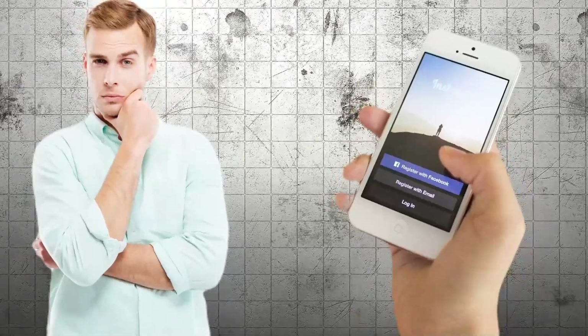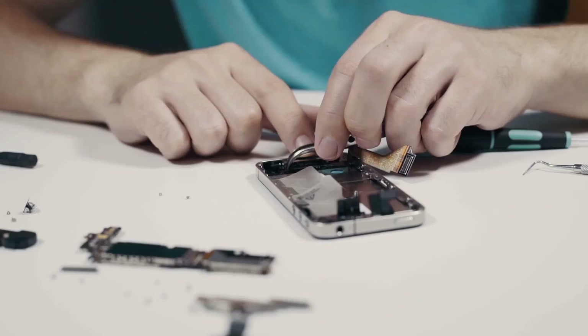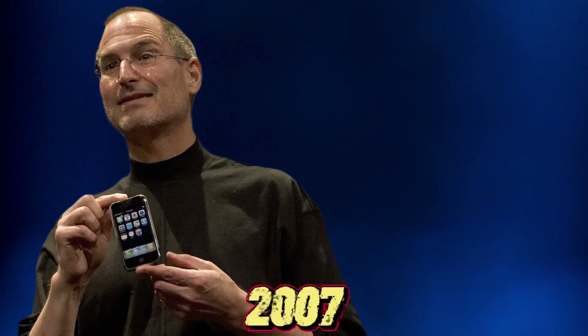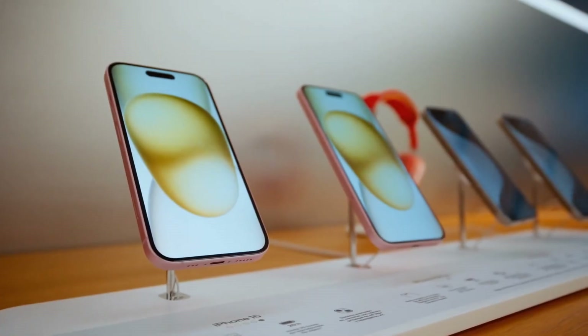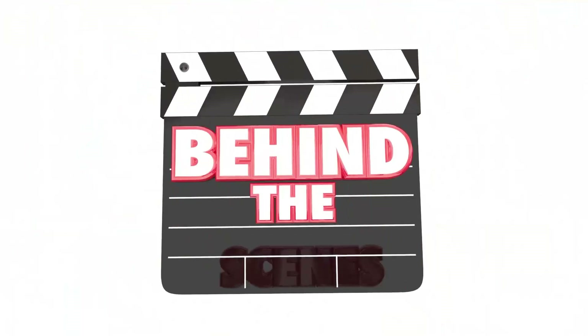Think about the sleek, powerful device you use every day. Did you know that it takes around 34 hours to assemble just one iPhone? From the moment Steve Jobs unveiled the first iPhone in 2007, this gadget has revolutionized the tech world. But what goes on behind the scenes?